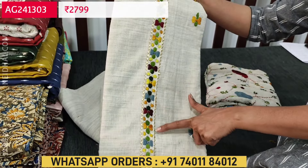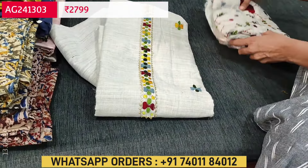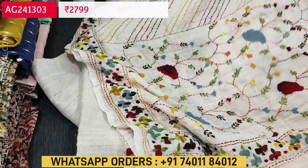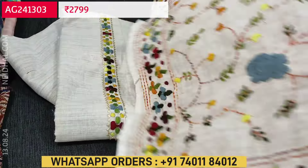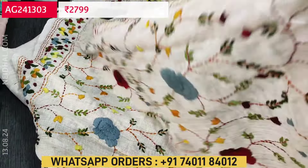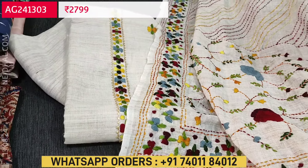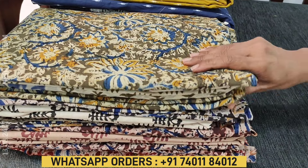We also take WhatsApp orders. This is the third design — the yoke design is different. It has a floral kind of design on the yoke, and all over the front side has floral hand embroidery. The dupatta has a different embroidery design. We have floral kanta stitch work coming all over the dupatta. A very soft pure mull cotton, and these sets are priced at 2799.